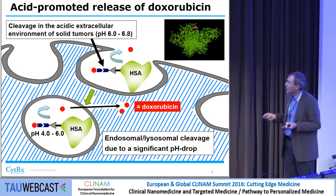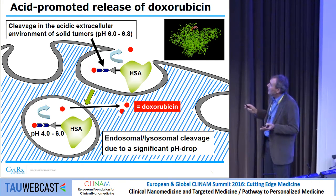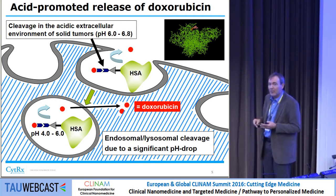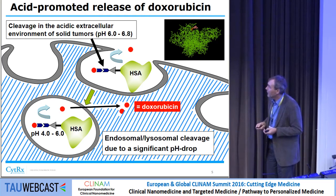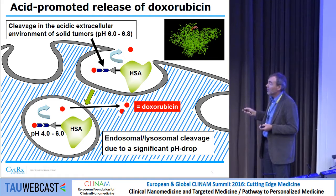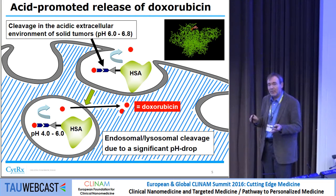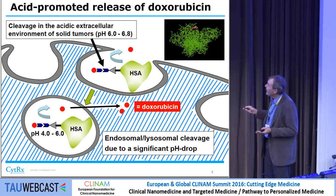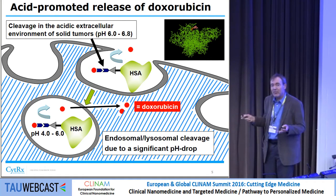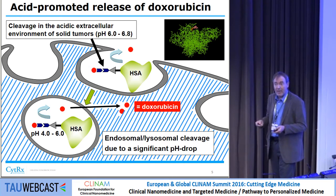The principle is based on an acidic environment. Primarily, once albumin is taken up in the endosomes and lysosomes, the pH goes down to 4 and 5. It is also well-known that solid tumors, when measured with pH electrodes, have a pH of around 6 to 6.8. The half-life of this hydrazone bond at pH 5 is only half an hour, so it's a very rapid release.